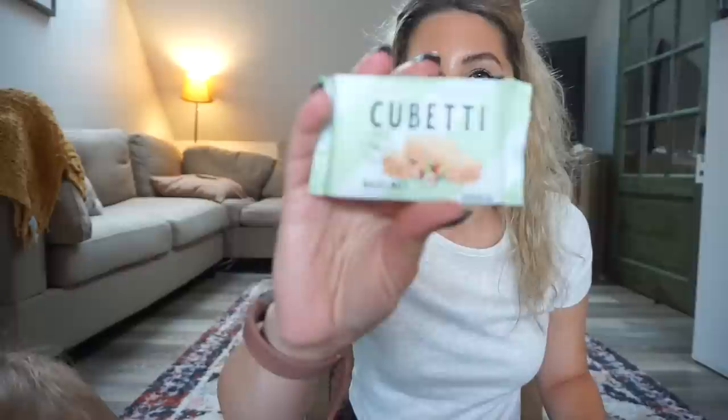Ooh, Cubetti hazelnut — looks like just a hazelnut wafer. I don't know if Oakley's tried hazelnut before so I don't know if I want to give it to him right now. It says these are light and crisp, but this almost tastes stale to me — the wafer part tastes stale. Completely different texture from the other wafer cookie — it's hard. I don't know if I love that.